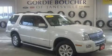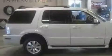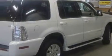This is a 2008 Mercury Mountaineer — for when safety, size, and space are of importance. It features a 4.0-liter six-cylinder engine, a five-speed automatic transmission, and all-wheel drive.